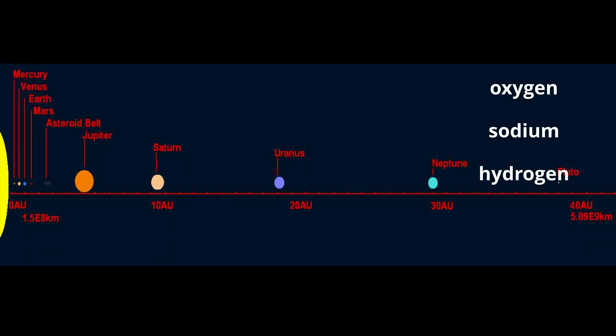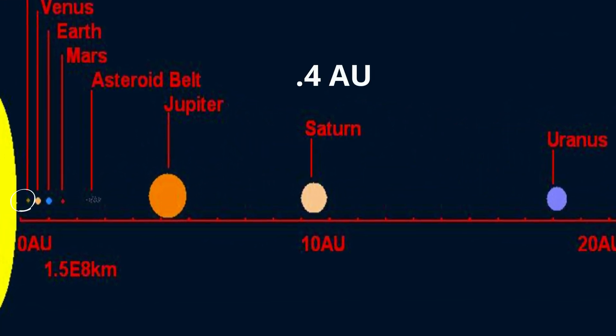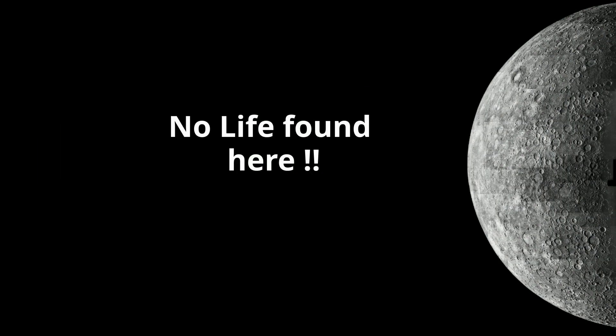It is 0.4 AU from the sun, so it's 40% the distance from the sun that the Earth is. An AU is the distance from the Earth to the sun, allowing you to see if the planet is closer or further from the sun compared to the Earth. Because of the extreme temperatures and solar radiation, it is very unlikely to have any life.